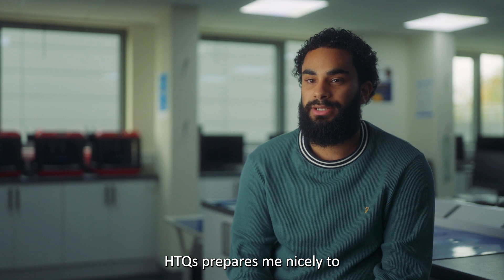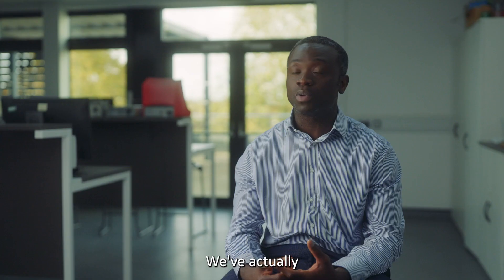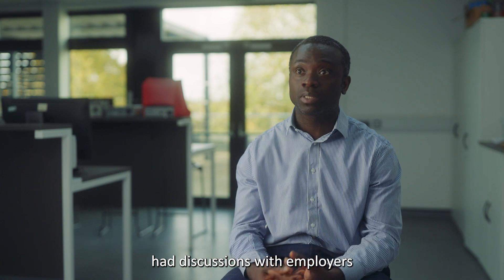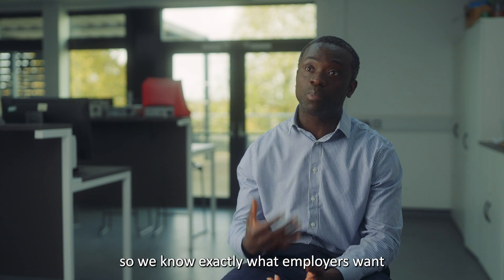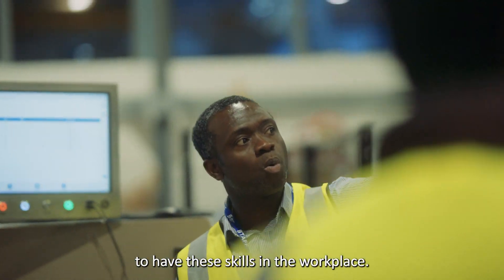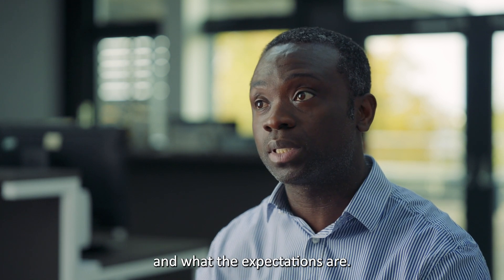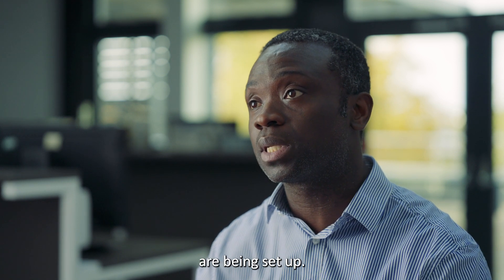HTQ prepares me nicely to go straight into work — you're getting all the experience that you need. We've actually had discussions with employers, so we know exactly what employers want and why the experts are going to have these skills in the workplace. There's been a very good relationship between what employers want and what the expectations are. That's how these courses have been set up.